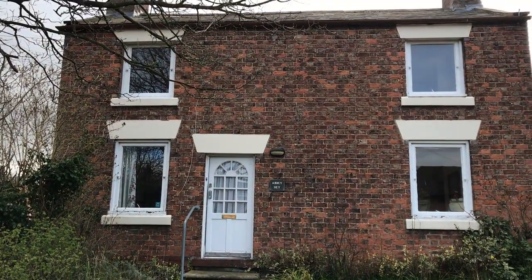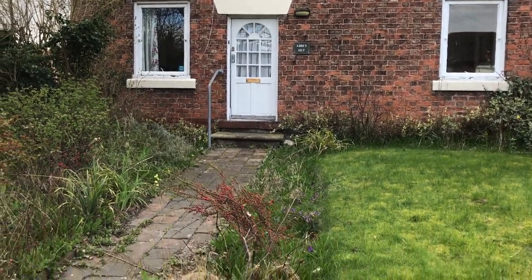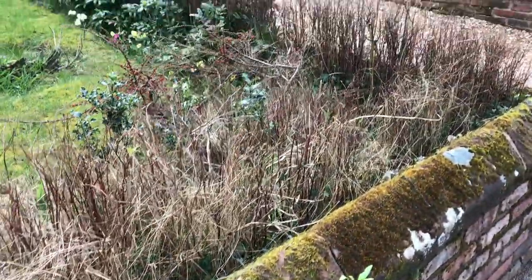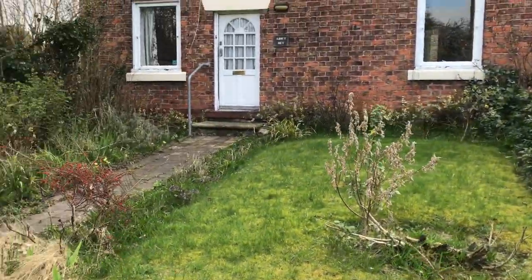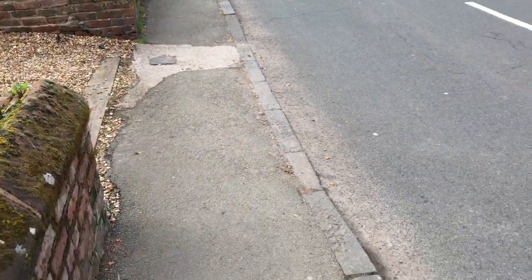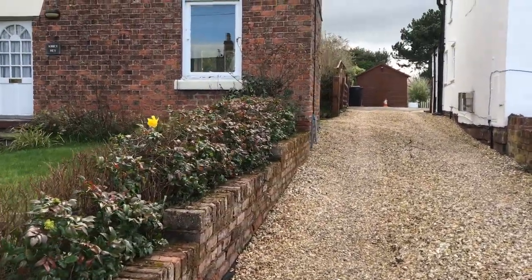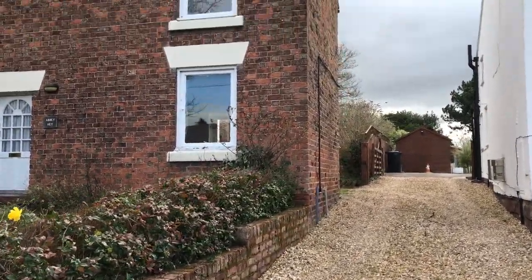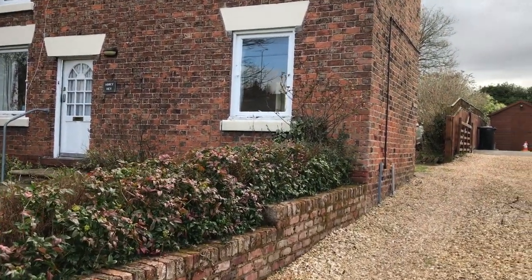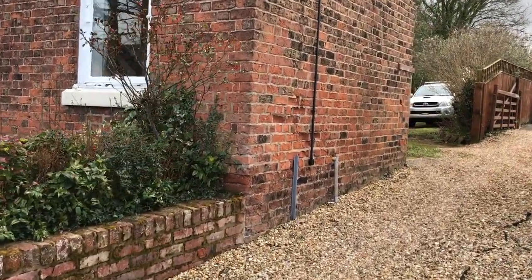Two bedroom windows at the top and two living room windows on the ground floor. Lovely sandstone coping at the front. The garden has got a little bit overgrown. To the right there is a dropped kerb and a shared driveway owned by the cottage next door. However, there's an express right-of-way granted in the title deeds, so I'm allowed to use it — no quibbles about getting access to the back.